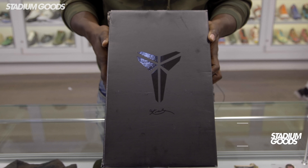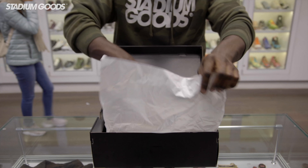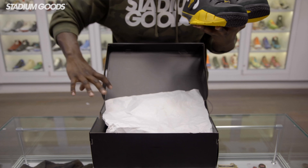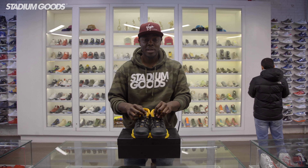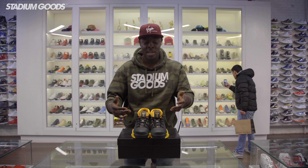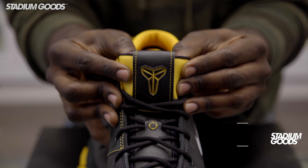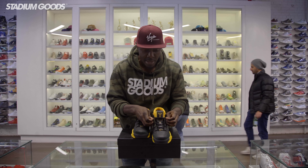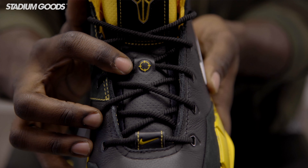We also have the white and gum Undefeated pair. Let's start off with the Del Sol. We've got the box here — you guys can see the Kobe logo right here, Kobe Bryant signature on the box top, full black on black. Take a look and let us know what you guys think in the comments. These shoes — I can actually attest to them — they are one of the most comfortable shoes I've owned. The tongue features the classic Kobe logo here and right in the middle of the lace area, and we've got some rope laces.